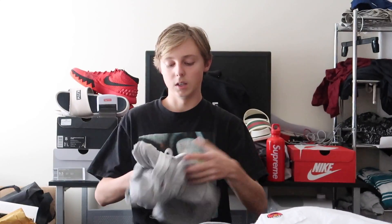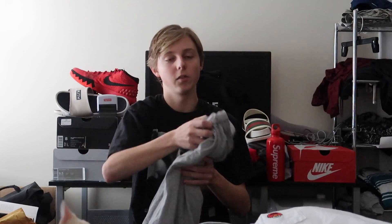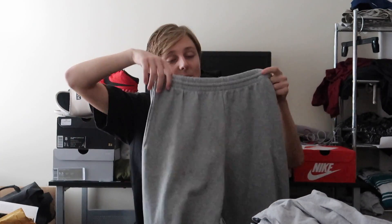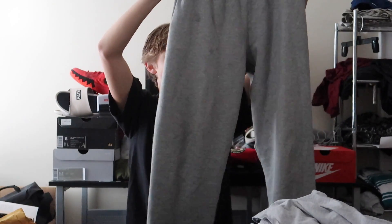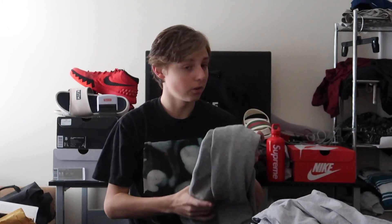We also got another pair of Champion shorts — I used to wear these all the time. And I got these sweatpants yesterday from my friend Ian too. These are the most comfortable sweatpants I've ever worn in my life — just from Amazon. I'm probably going to be wearing these today.